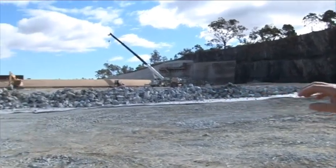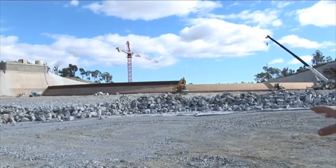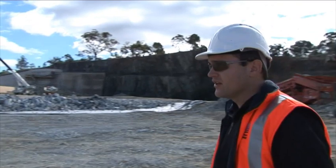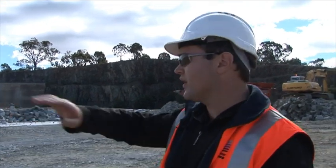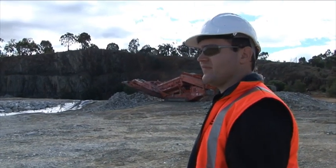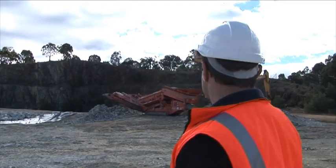This area in front of us used to be an existing borrow area where they borrowed a lot of the rock to make the Gugong Dam main embankment. We've used this in our construction activities to place a lot of our excess material, and at the moment we're capping it so that during high flood events it won't erode away and flow downstream.